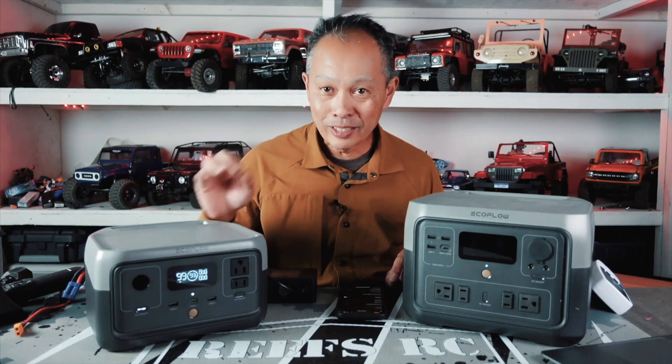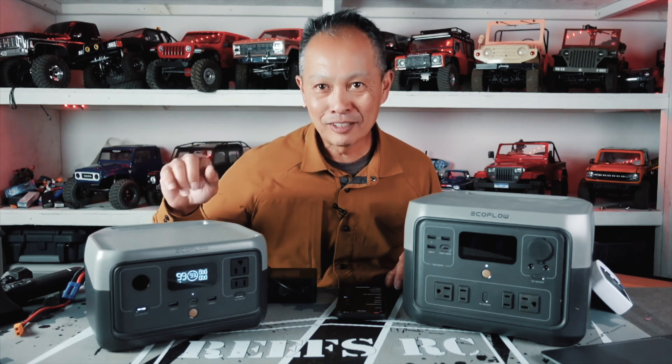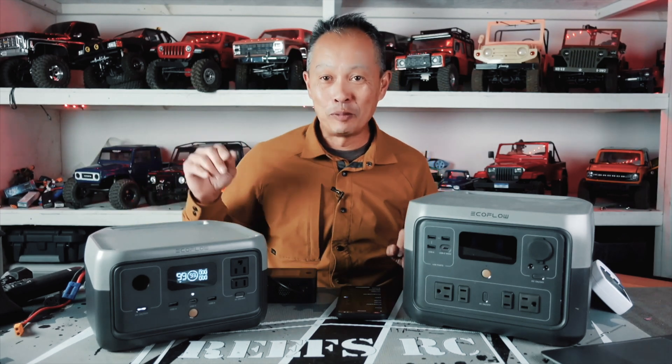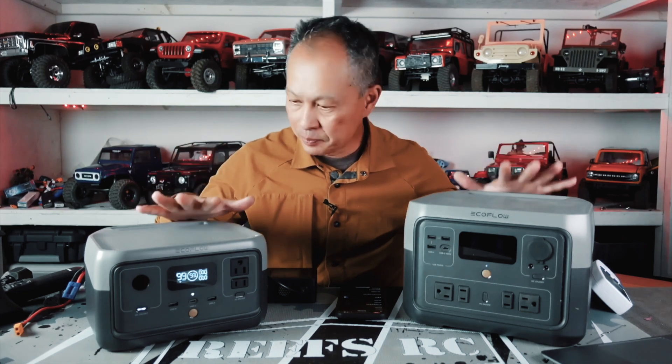Both of them have something called X-Boost technology, which doubles the wattage they have, but it does so by lowering the voltage, so you won't get quite as much power. At least your coffee maker or other special machine isn't going to shut down if that's all you have out there at the camping spot.